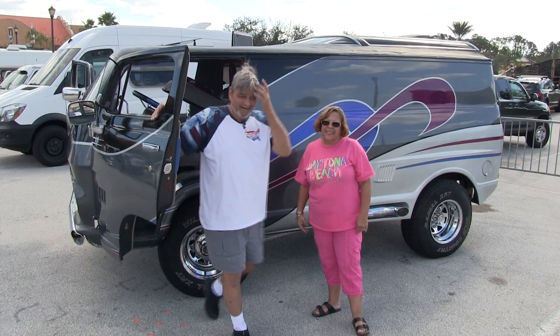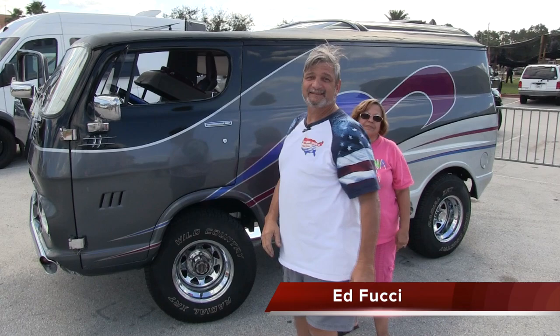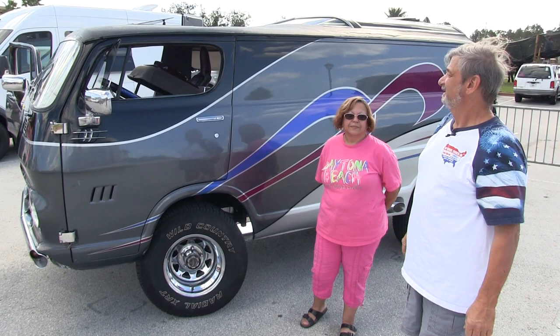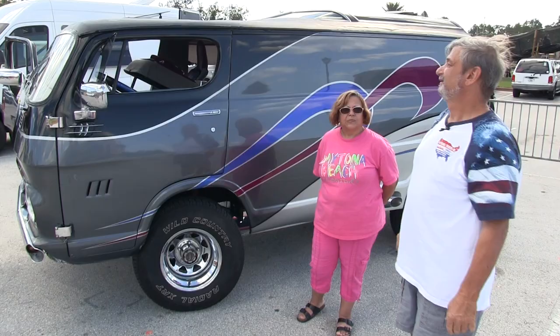Hey everyone, this is my first car, got it in 1973. We're in the van business, customizing stuff like this. In 1976, through all of the van things — this van has a lot to it, a lot to explain.